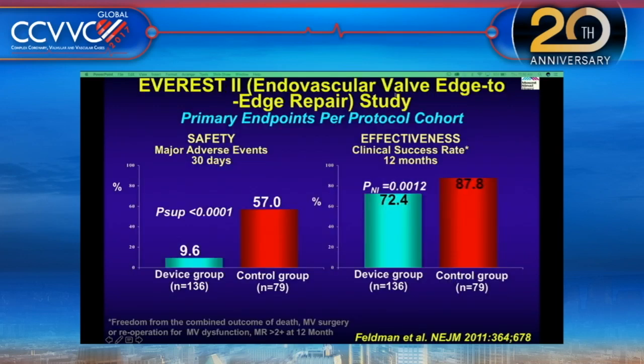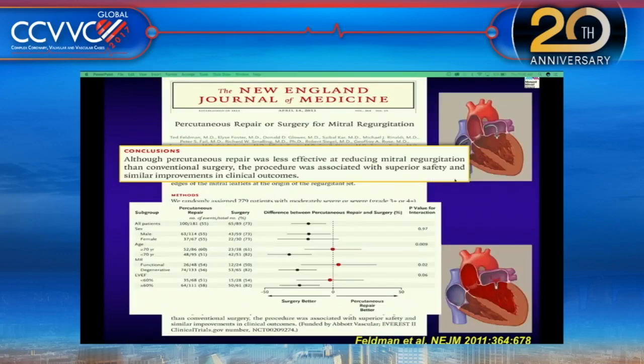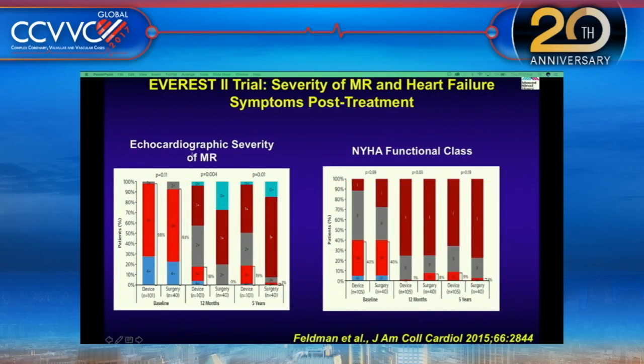EVEREST II showed the clip was very safe. In the first 30 days compared to the control group, the major adverse event rate was 9.6%, with the majority being patients who required surgery; transfusion was also taken into account, making it look like a very safe procedure. Clinical success at 12 months was better but not as effective as surgery. The New England Journal paper concluded: although percutaneous repair was less effective at reducing MR than conventional surgery, the procedure was associated with superior safety and similar improvement in clinical outcomes.